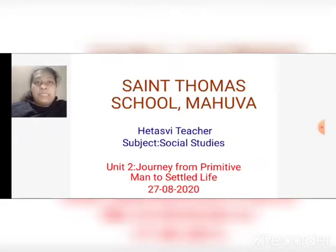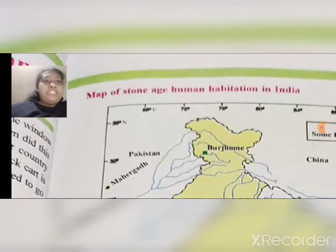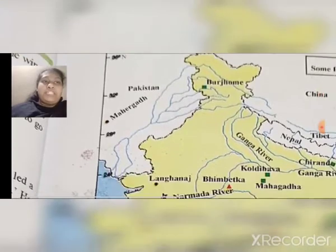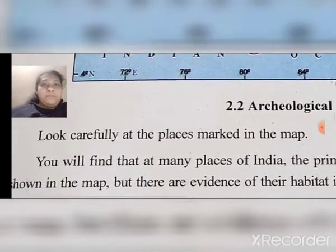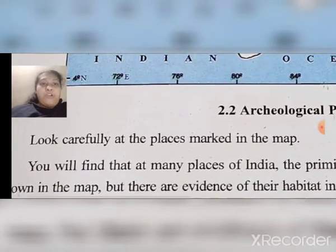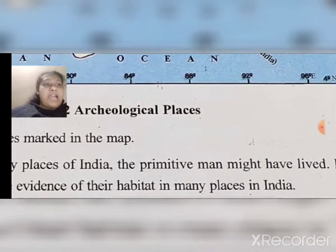Some of the topics we have seen in the previous video and some of the topics we will see in this video. Today our first topic is the Map of Stone Age Human Habitation in India. Look carefully at the places marked in the map. You will find that at many places of India the primitive man might have lived.